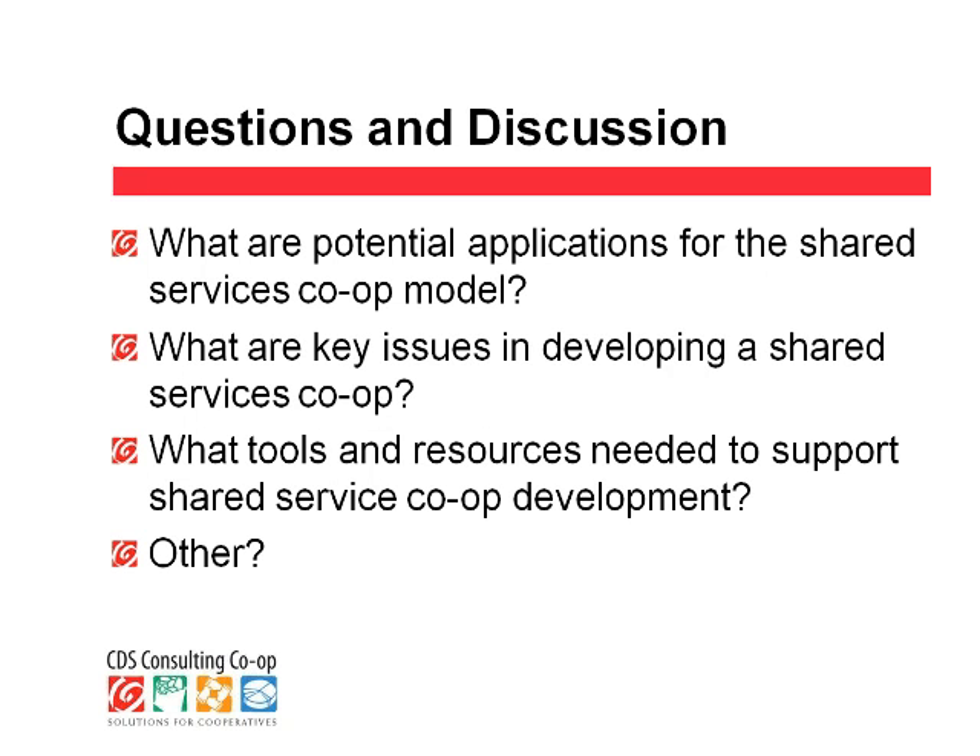The next question is from Oksana Bringman Conway, hopefully. What advice can you give about inviting and training new members — specifically they are a worker-owned healthcare co-op?